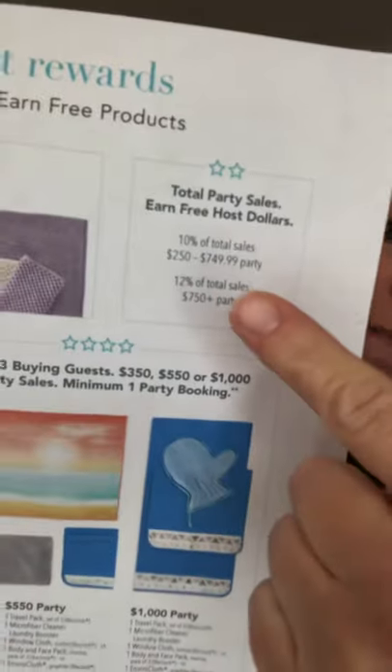The second way to earn free Norwex is from the percentage of your party total. If your party total is between $250 and $749, you're going to get 10% of that to put towards your own order — anything you want in the catalog, the new products, any of the packages. And if you have a $750 party or more, you get 12%.